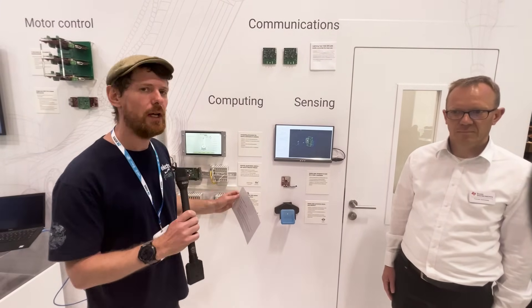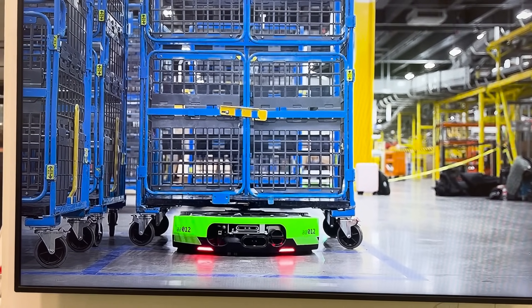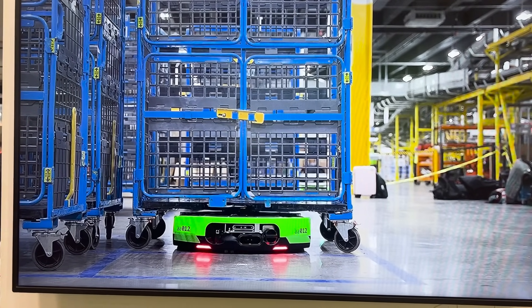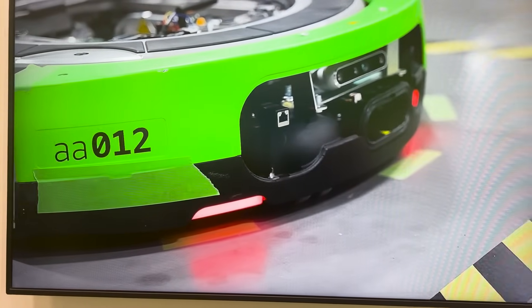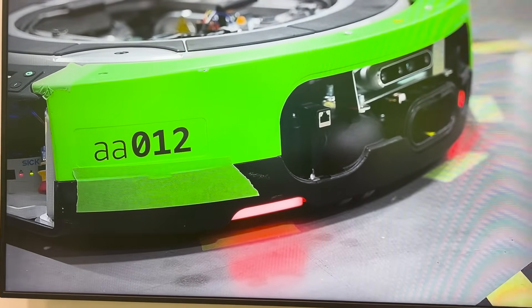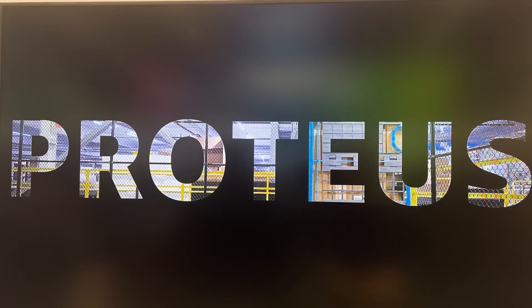We are here at the Texas Instruments stand at Embedded World 2024, standing in front of their robotics wall. What you are seeing on the screen right now is an Amazon warehouse robot that is actually being used. This is something that can move around in Amazon warehouses and perform numerous tasks, and there was a bunch of TI components inside it making it do that — this is a breakdown of all of those different parts.